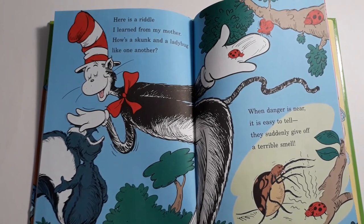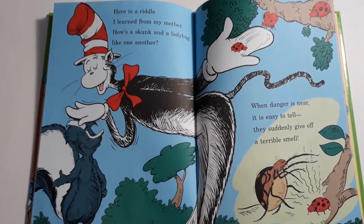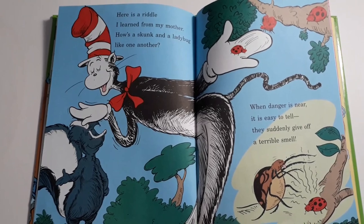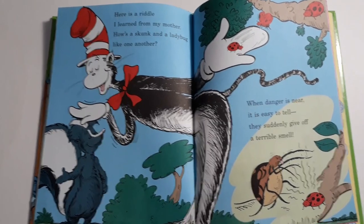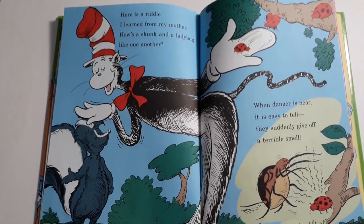Here's a riddle I learned from my mother: how's a skunk and a ladybug like one another? When danger is near, it is easy to tell — they suddenly give off a terrible smell.